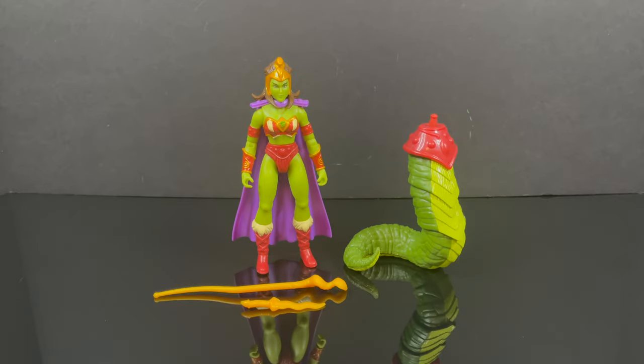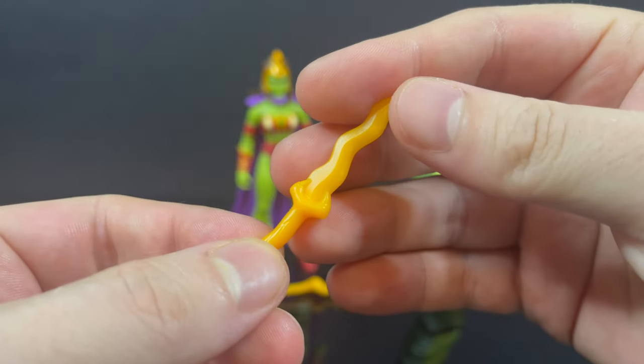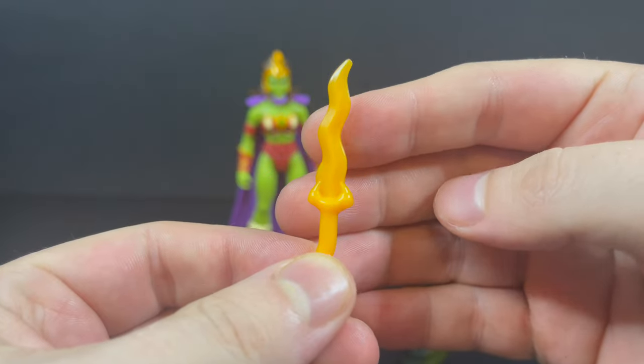Sword of the Serpent — very cool Lady Slither right there. So now you've got the figure, and she comes with her Sword of the Serpent. It's because of the comic book — I knew about that.